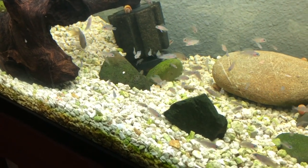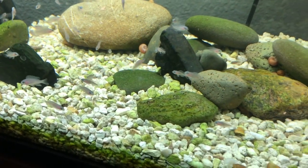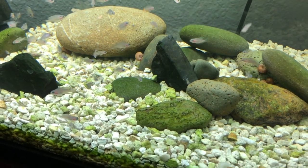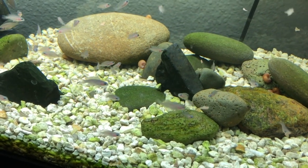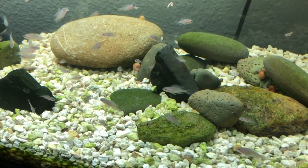Neolamprologus brichardi, also known as the fairy cichlid. It's funny, each time I go in and take some, I see that same guy who's obsessed with them, and I say 'brichardi' and he's like 'oh, you mean the fairy cichlid?' It's like, yeah, yeah, that's one of their names.